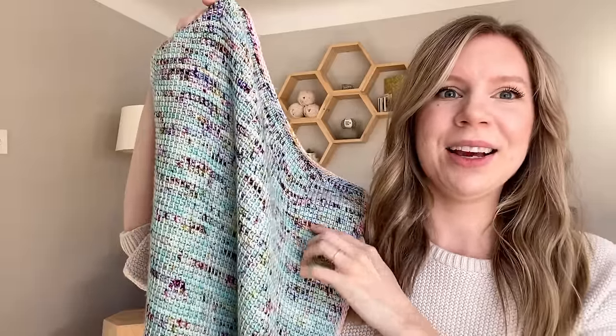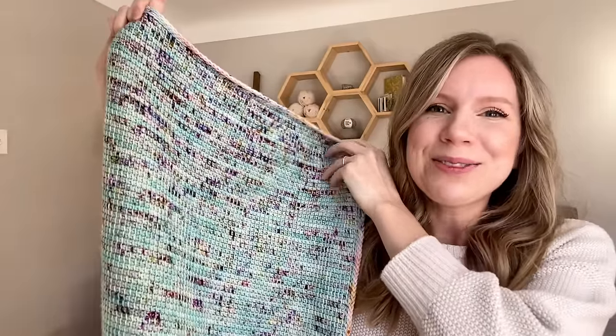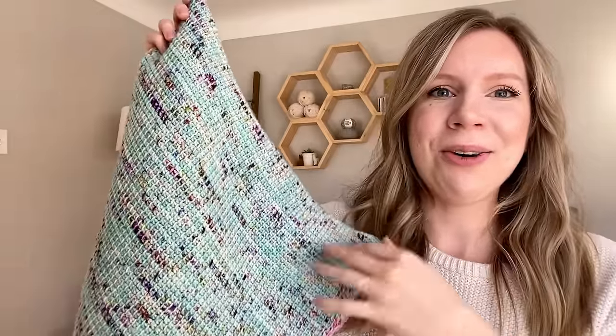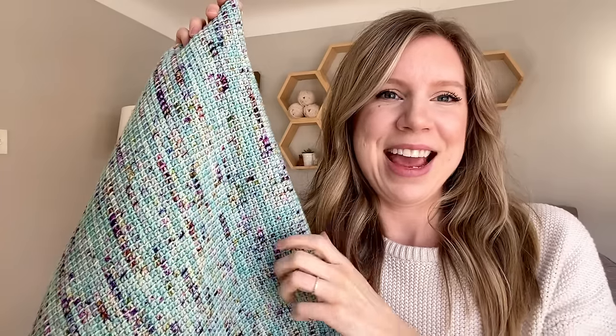The Speckle Blanket was really born out of something to get you started on your Tunisian crochet journey — you've learned the simple stitch, but now you don't know what to make. Dive into your stash, find some DK or even worsted weight yarn, and give the Speckle Blanket a try. It was so much fun to work up and has really become a family favorite — we use it as a stroller blanket — and that dense Tunisian fabric is just a dream. This is my very first Tunisian crochet pattern and I am so excited to have learned this craft.